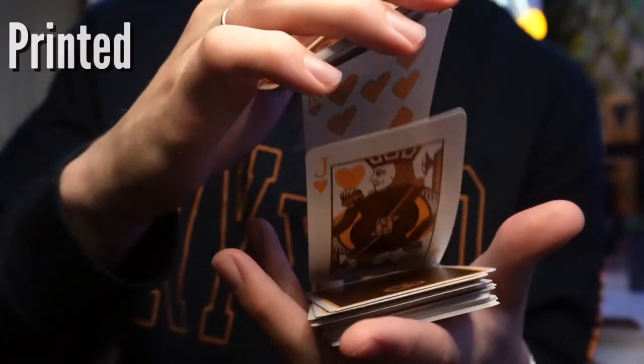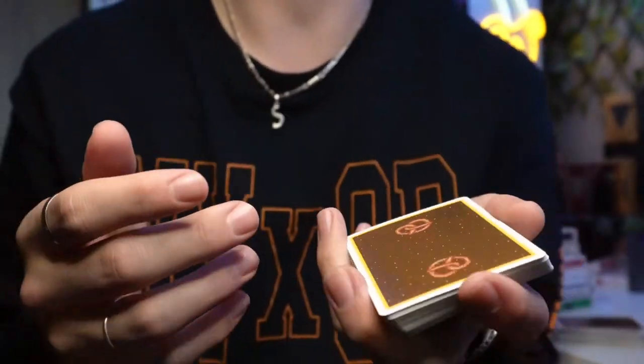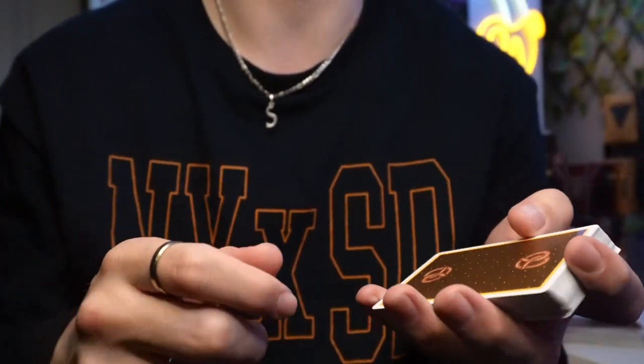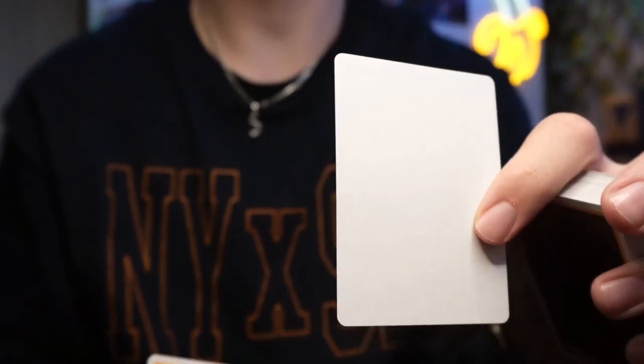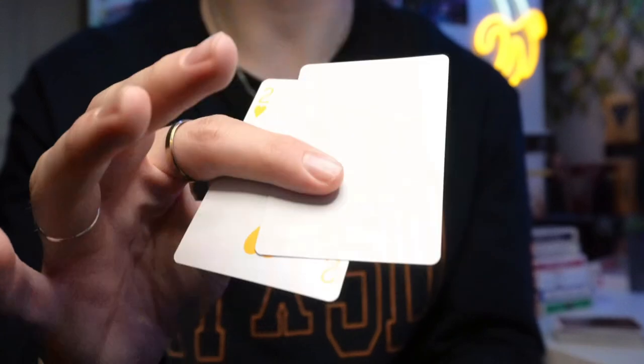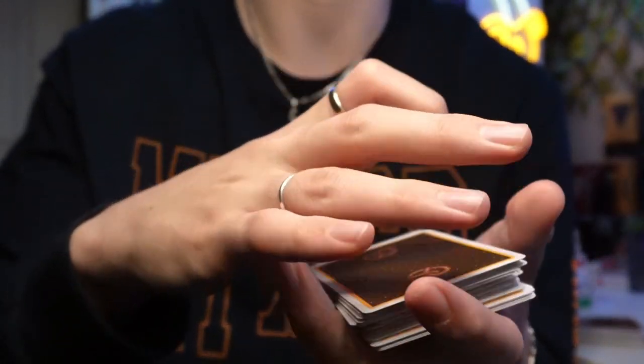This is a limited edition of 2500, so pretty low quantity, and with this metallic finish I don't expect them to be around very long, so if you want one be sure to buy now. For extra cards we get a blank card and an extra two of hearts. I love blank cards — they usually include double backers, but I'm very happy they've added a blank card instead.